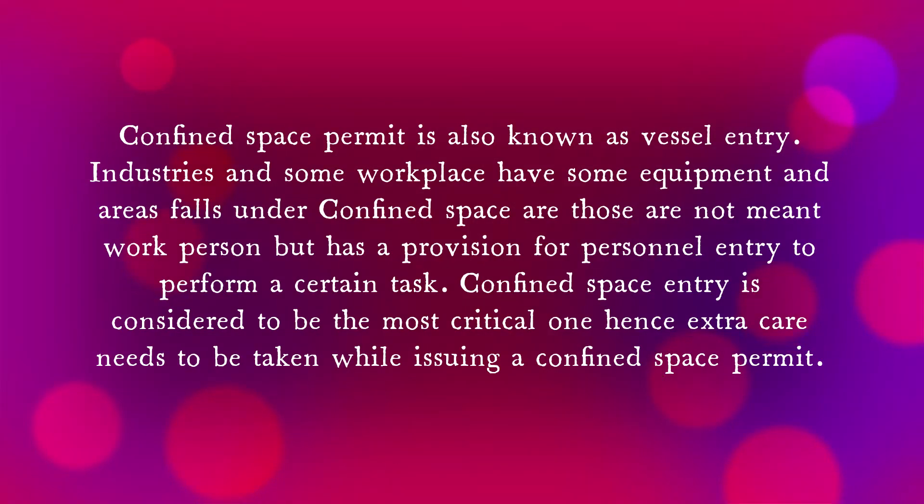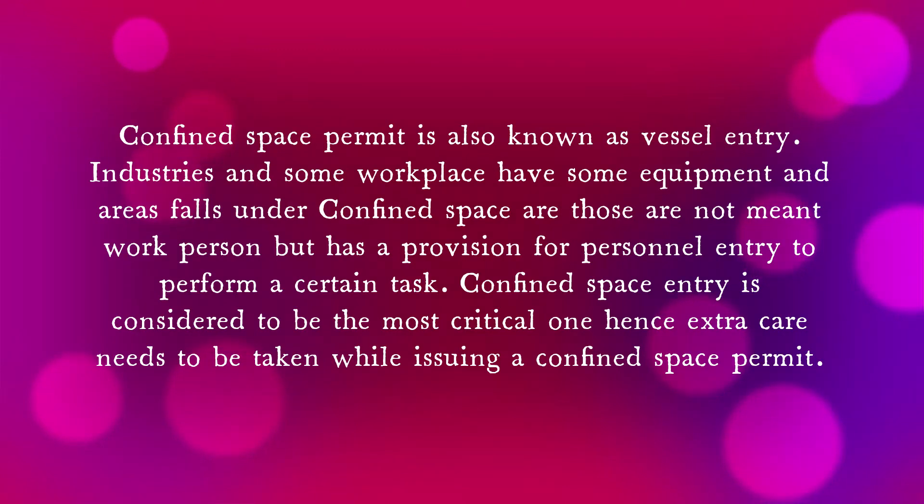A confined space permit is also known as a vessel entry permit. In industries and some workplaces, confined spaces are present. Confined spaces are those not meant for persons to work in, but which have a provision for personal entry to perform a certain task. A confined space permit is considered the most critical one, hence extra care needs to be taken while issuing it.